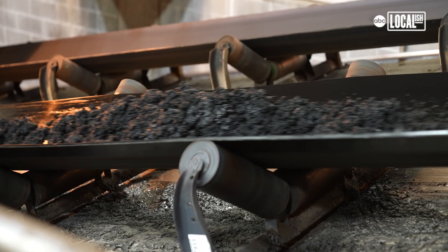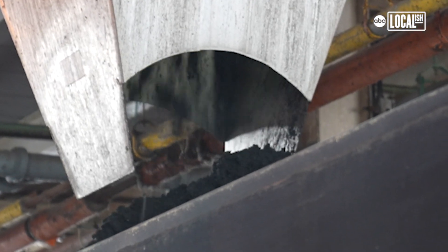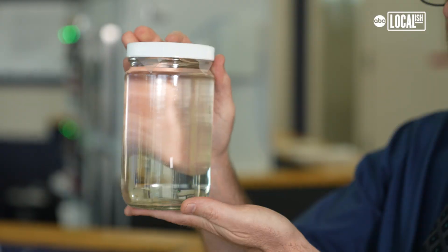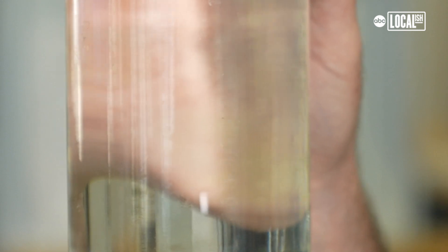We remove that sludge for solids treatment processes to produce biosolids. This is our final effluent — this is what it looks like when it's leaving the plant. You can see all of the debris and clumps have been removed. It's very clear. It's not drinkable; we do not produce drinking water here.